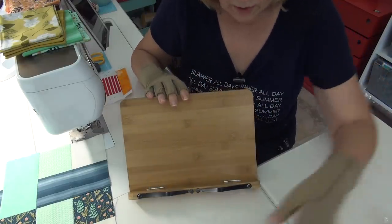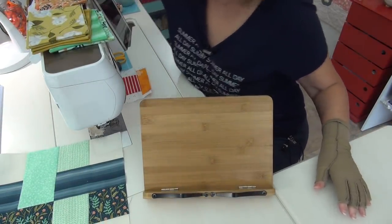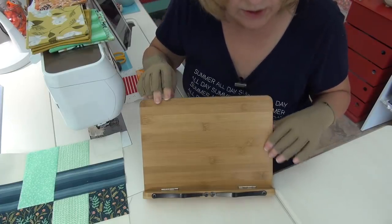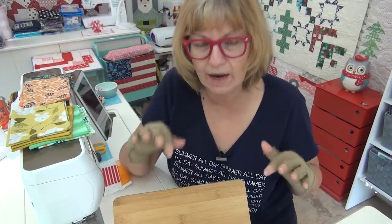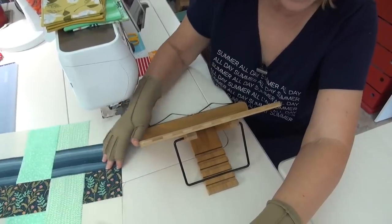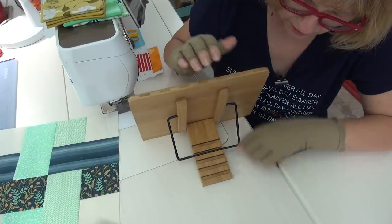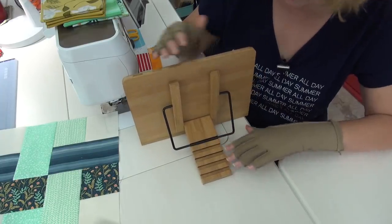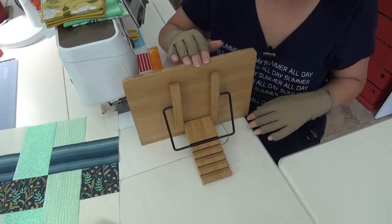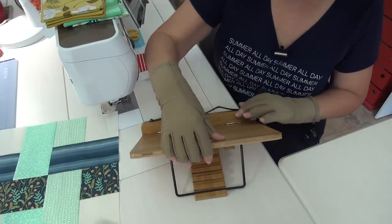Let me show you this little book stand — let me move that light. This little book stand I just got off of Amazon. It's a bamboo book stand and it has some interesting features that I really like. On the back, it has adjustable placement so you can set it however you really want the stand to be. It could be pretty straight up like this, or really laid back down — sort of like a beach chair.